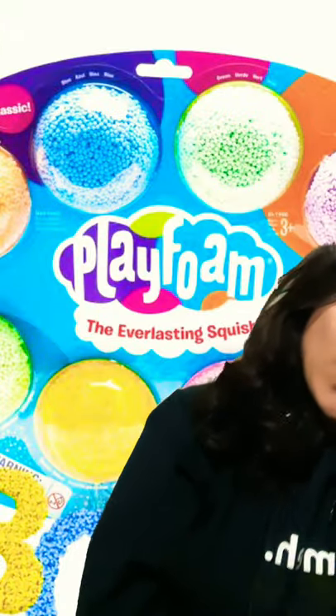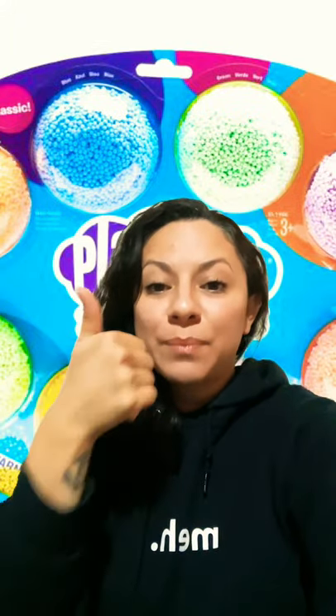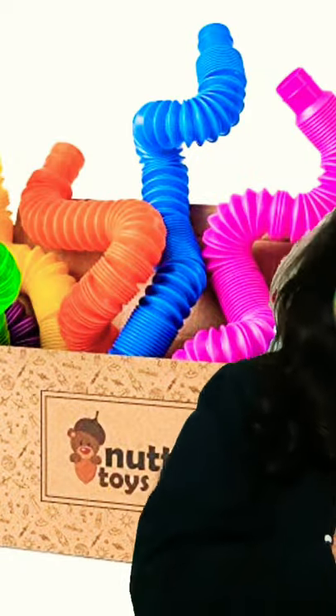These play foam ones, you can get them in individual packs and you can stuff them in their stocking, as well as Play-Doh or any slime or things like that that are very small that you can put in a stocking stuffer. Those are perfect for sensory play.